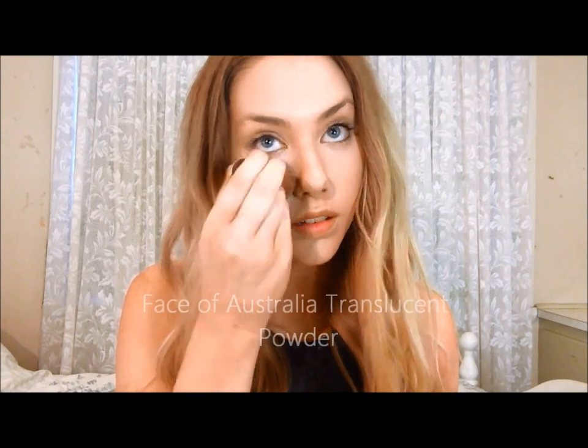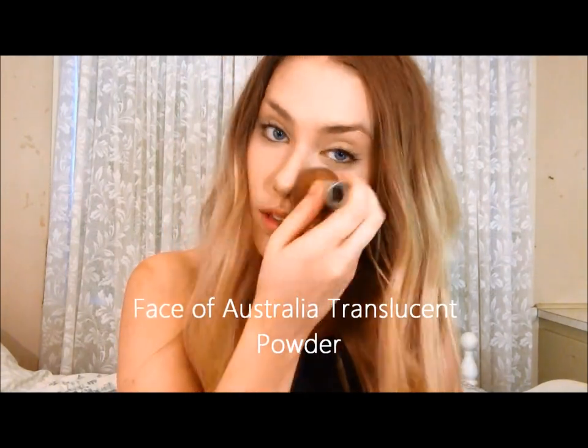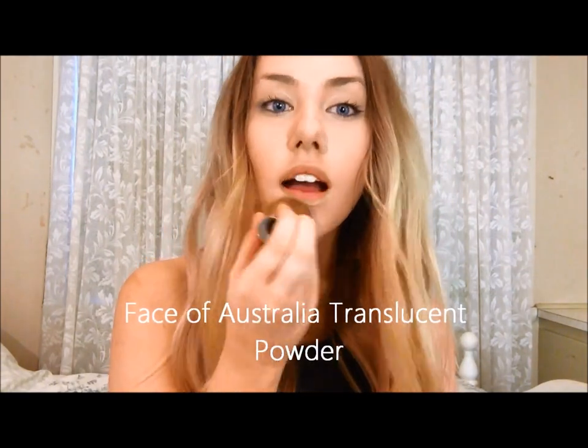Now just to finish off with a light layer of my Face of Australia translucent powder, just making sure that I only cover the areas that are most likely to become shiny, aka my T-section.